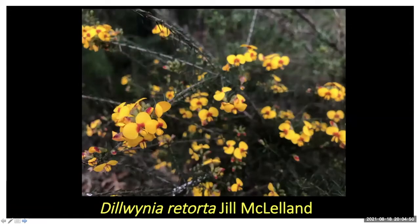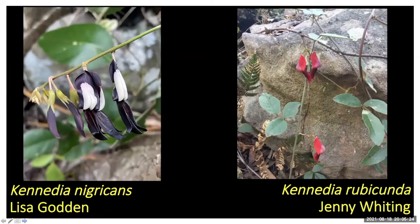Jill got Dillwynia retorta, a really common Sydney sandstone pea — also called eggs and bacon. It doesn't have spiky leaves like a lot of dillwynias; it's got nice soft leaves. A good identifying feature: run your hands up and down it. You find the prickly ones on clay soil and this one on sandstone. It's very common in Southern Shire, especially Bonnet Bay.